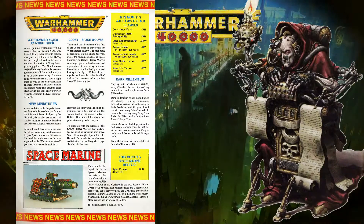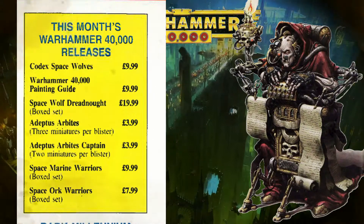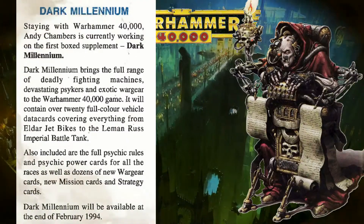The month's releases include Codex Space Wolves, the first Codex of second edition, a Warhammer 40k painting guide, Bjorn the Fell-Handed, two blister packs for the Adeptus Arbites, and a separate release for the plastic models from the core boxed set. It is worth noting this month also saw a teaser for the release of Dark Millennium.